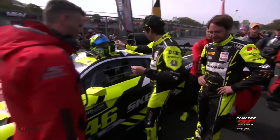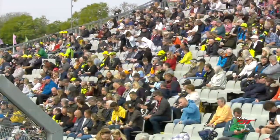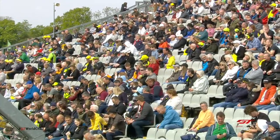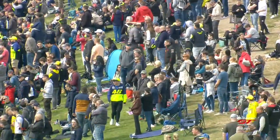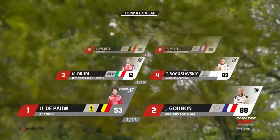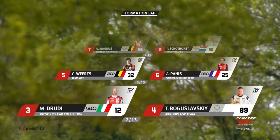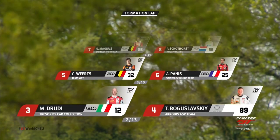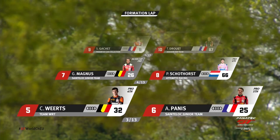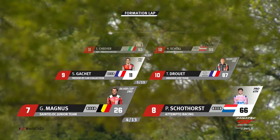The sea of yellow is absolutely right, because everywhere you look there are Rossi fans. They were here on Friday even though the cars weren't on track, trying to get a glimpse of the great man and an autograph. The Rossi effect is just immense. Elise de Pau starts on pole position with Jules Gounon alongside. Mathieu Drudy and Timur Bogostlowski share row two ahead of Charles Witts and Aurelian Panis. Gilles Magnus had a spin into the gravel yesterday but starts seventh alongside Peter Schotthorst, with Simon Gachet and Thomas Drouet on row five.